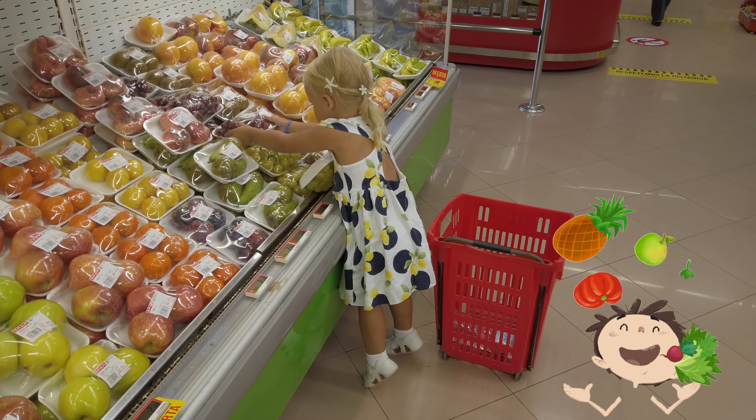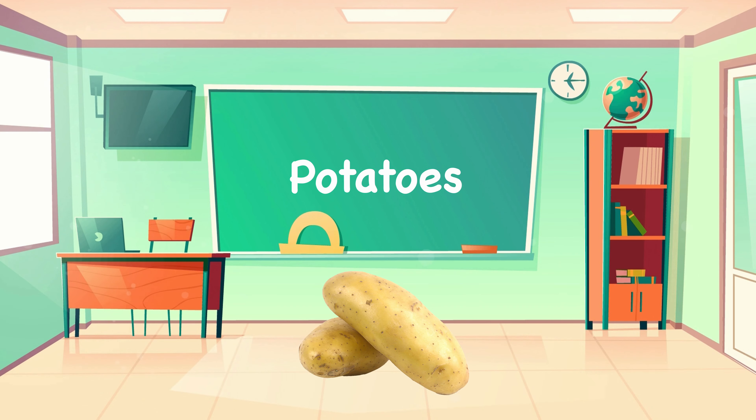Let's take a look at some favourites. First, let's look at potatoes.